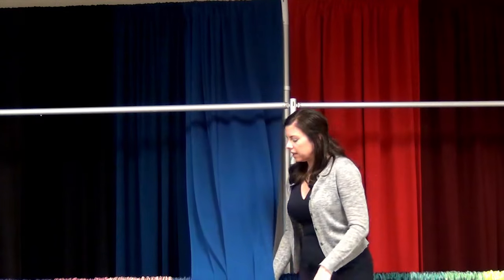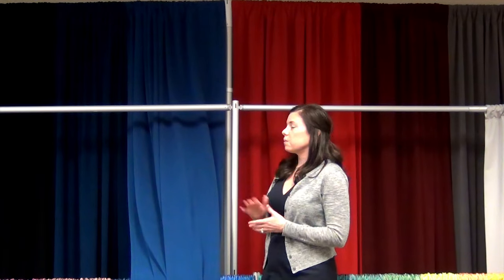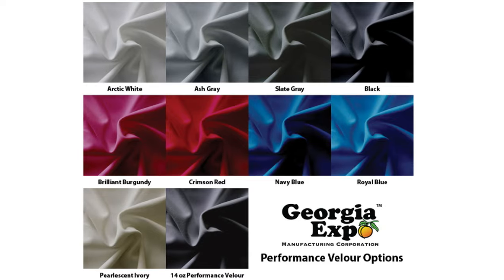On the 21 ounce, that is going to be available in black, and colors are custom ordered. For the 14 ounce, we have it in a wide array of colors, with black being the most popular, and we also sell a good amount of gray.